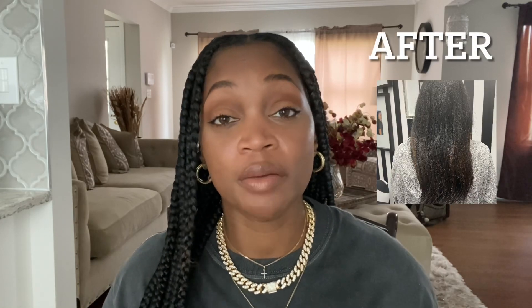Hi guys, welcome to my channel. My name is Ayanna if you are new here, and today's video is going to be all about hair — specifically how to create a healthy hair care routine to where you finally start to see growth and length retention. These hair care tips are going to be universal. Everyone can use them whether you're natural, relaxed, or in between.